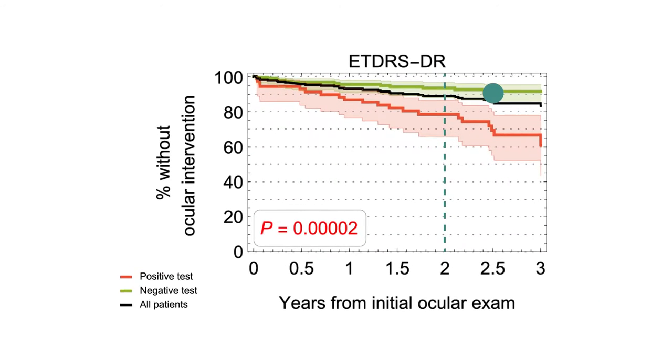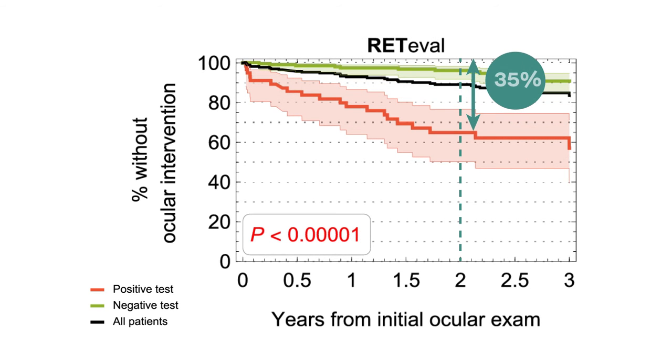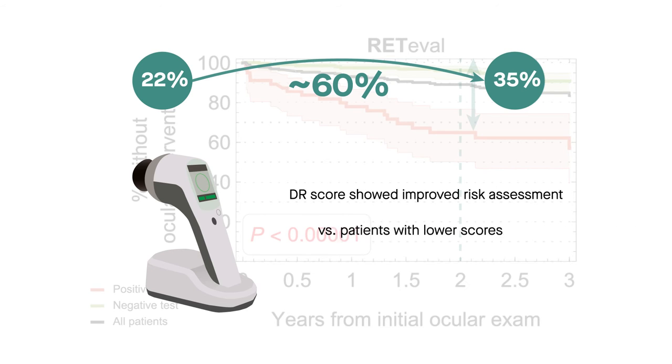Findings showed that after two years, 22% of patients needed an intervention when showing signs of proliferative or non-proliferative diabetic retinopathy, while 35% of patients who had a score of 23.5 or higher on the Redaval device received an intervention. Thus, the Redaval score showed a 60% improvement in assessing the risk of intervention, not only versus those with a lower score, but also versus those who showed signs of diabetic retinopathy using the fundus photography criterion.